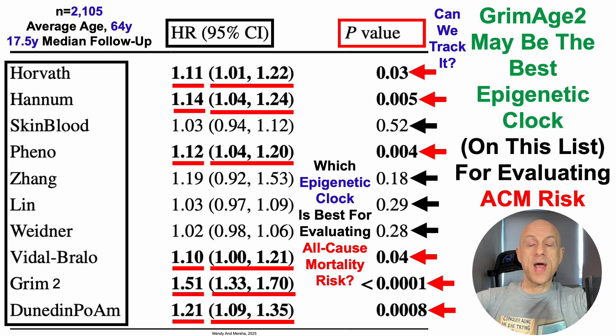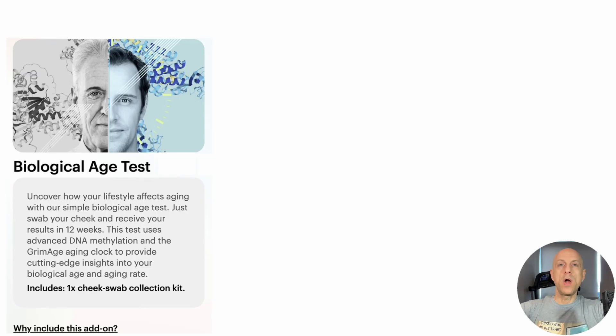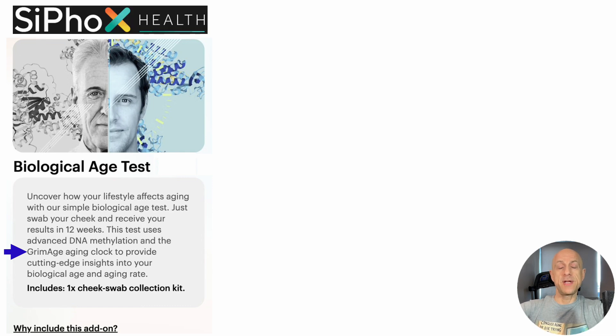With that in mind, can we track it? As far as I know, there's only one company offering Grimmage, and that's Cyfox Health, as shown here. If you're interested in measuring Grimmage 2, there's a discount link in the video's description. One prohibitive reason for not doing it is cost — this test costs $325. For someone who tests 8 or more times per year, that's a large cost for just a single test.